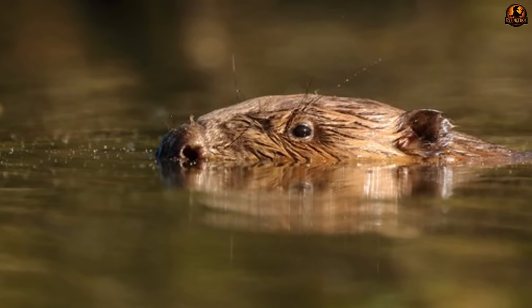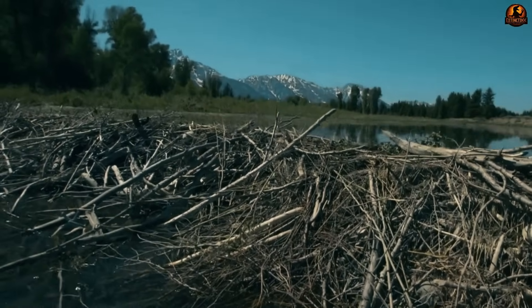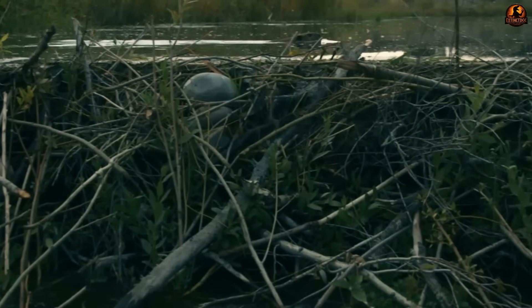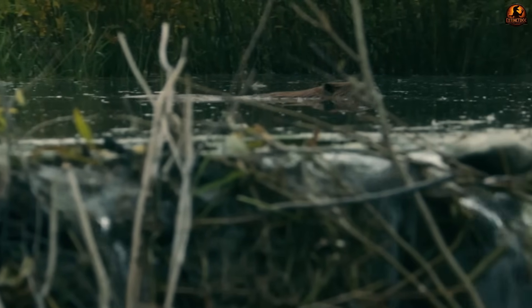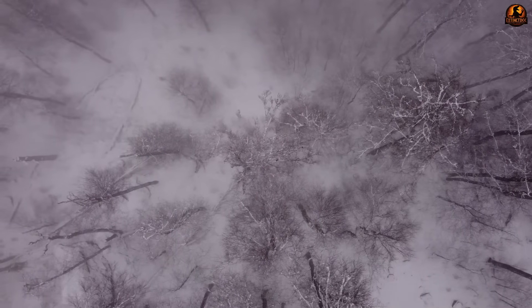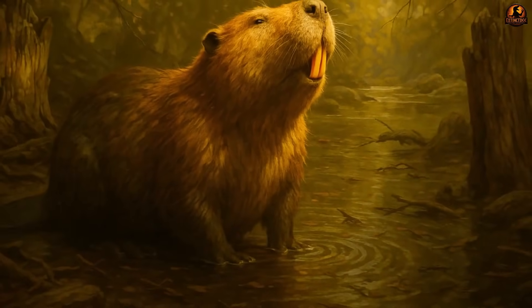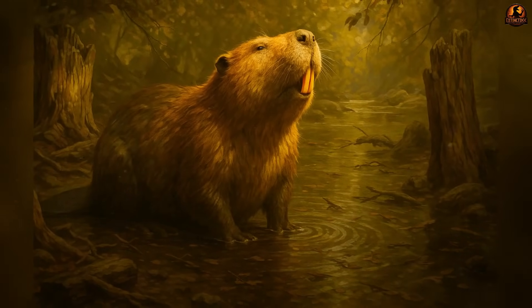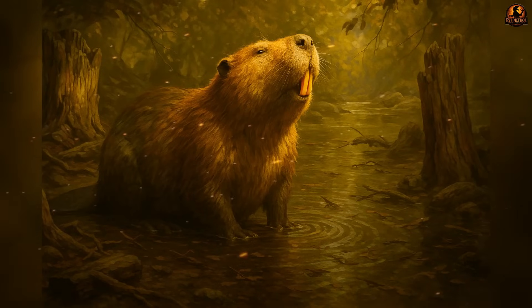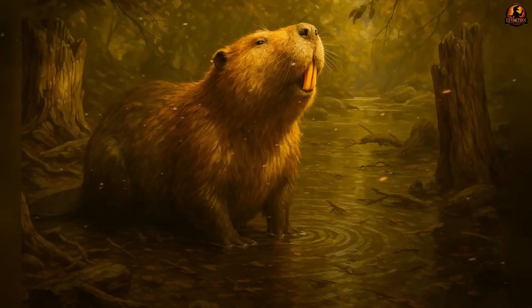When we look at living beavers, the defining image is an engineer — small animals that cut down trees, drag branches into place and stack mud until a dam stretches across a stream, reshaping entire ecosystems. That expectation was so strong that when giant beaver fossils were first uncovered, it seemed natural to assume bigger animals must have built bigger dams. Yet there is no convincing sedimentological evidence of dams or lodges made by castoroids. When you combine its anatomy and its isotope-based diet, the conclusion follows: they likely did not engineer waterways in the way modern Castor species do.